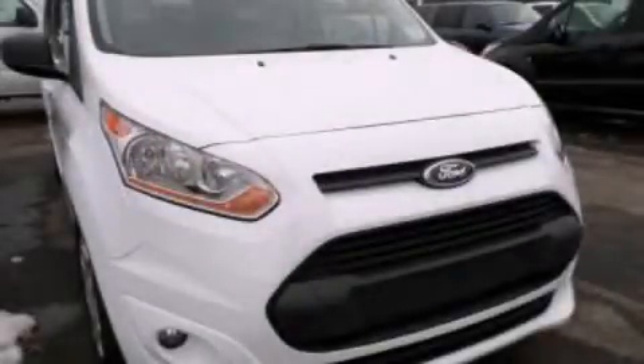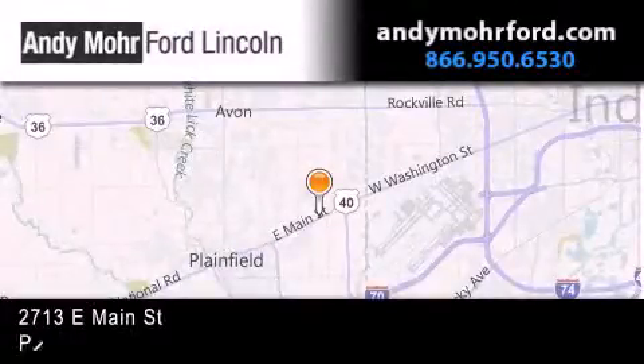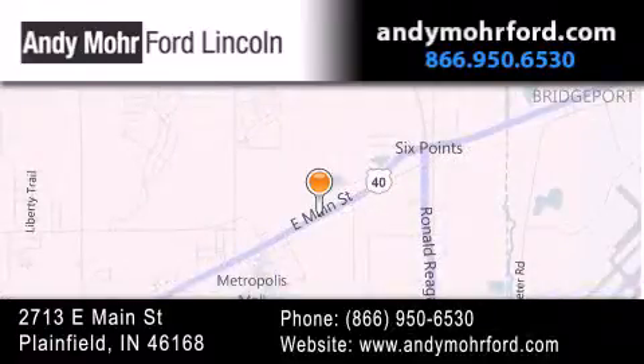Contact us today to arrange your test drive. Andy Moore Ford Lincoln is the place to find new Ford and Lincoln cars and trucks and pre-owned vehicles in Indianapolis. You can search our new and pre-owned inventory online, get new car pricing and receive free no obligation price quotes. Stop by and visit us today at 2713 East Main Street in Plainfield or see us online at AndyMooreFord.com.